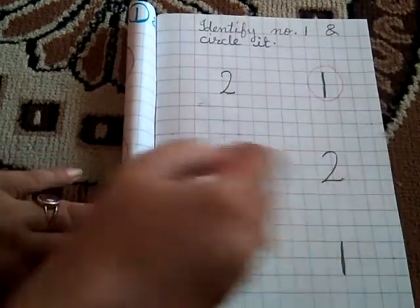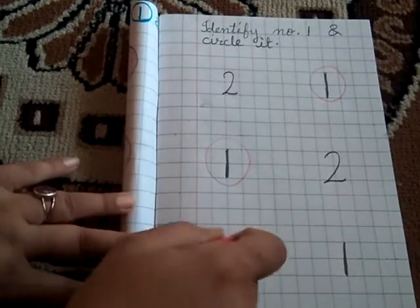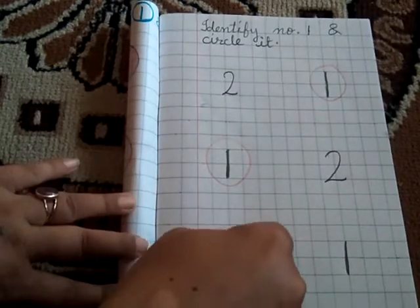This is number 2. Now this is number 1. Circle it.